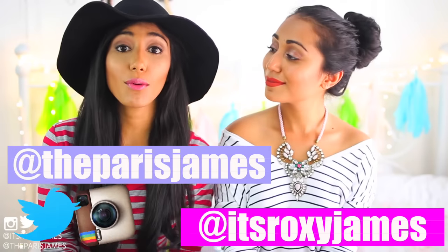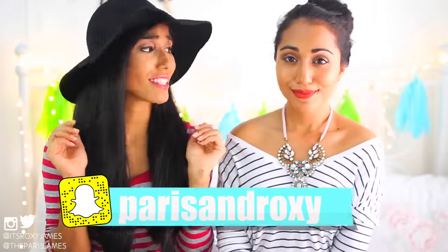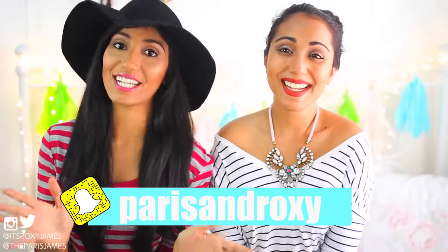If you're new to this channel, I'm Roxy and I'm Paris. We want you to be a part of the Paris and Roxy fam, so be sure to click that subscribe button somewhere floating around the screen or in the description box. And of course, don't forget to follow us on our social media sites — Instagram, Twitter and Snapchat — so you can see all the crazy things we do on a daily basis. With that being said, let's get straight into this video!